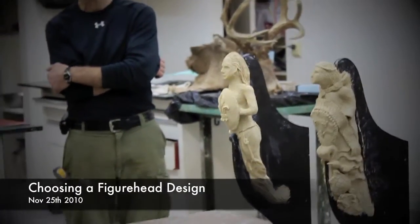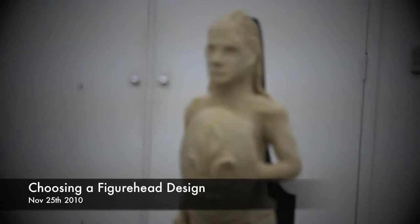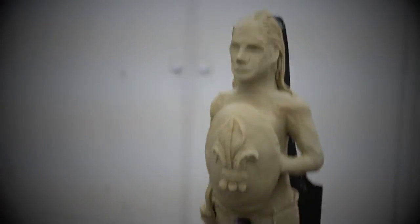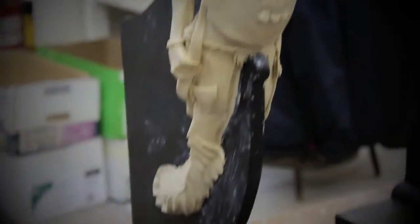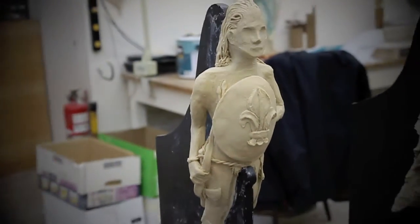In 18th century practice in sculpture, especially on any ship, I never saw a female figure naked. It's not naked, it's wearing underwear. Yeah, but that's naked. In a sense that for an 18th century guy, it's naked. So this is something which is unconceivable.